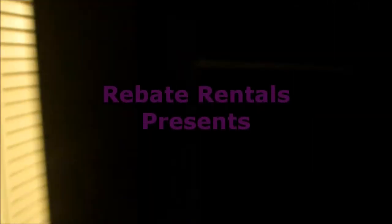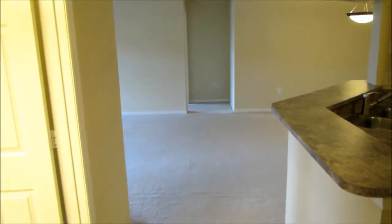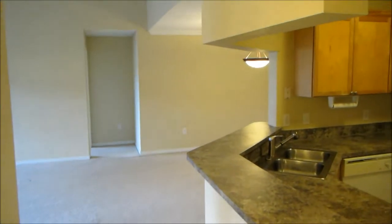RebateRentals.com presents Reserve at James Island. Reserve at James Island is a luxury condo community off of Gate Parkway in the heart of Jacksonville's Southside District.